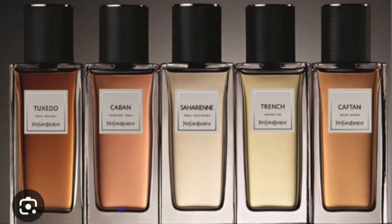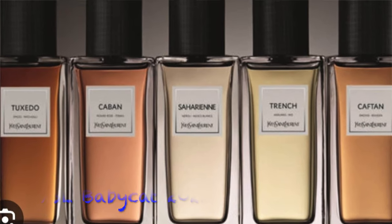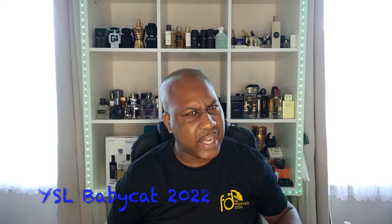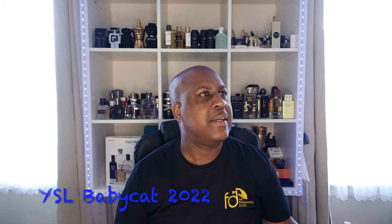YSL has a few lines — they've got a sort of Privé line, Caban, Tuxedo which came out years ago. A lot of people online were saying 'oh Baby Cat, Baby Cat' and it sounded really good, so I started looking for it. I couldn't find it anywhere — it was sold out on the YSL website.